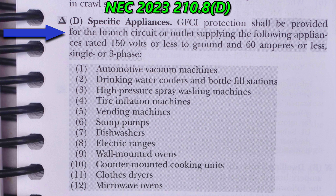Under section D, Specific Appliances: GFCI protection shall be provided for the branch circuit or outlet supplying the following appliances rated 150 volts or less to ground and 60 amperes or less, single or three phase. The list includes: one, automotive vacuum machines; two, drinking water coolers and bottle fill stations; three, high pressure spray washing machines; four, tire inflation machines; five, vending machines; six, sump pumps; seven, dishwashers; eight, electric ranges; nine, wall-mounted ovens; ten, counter-mounted cooking units; eleven, clothes dryers.